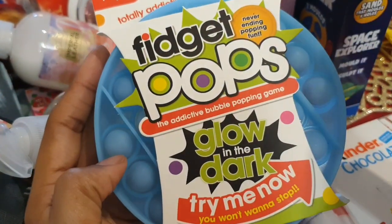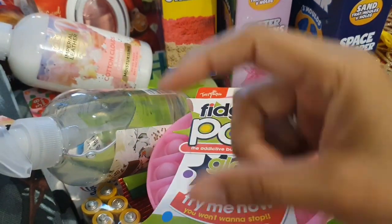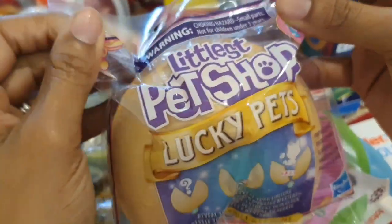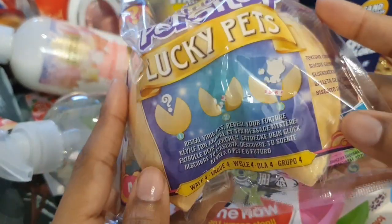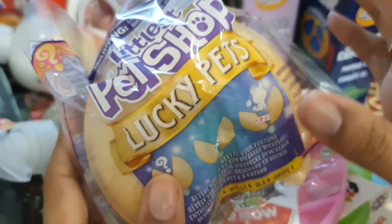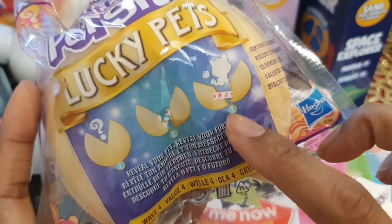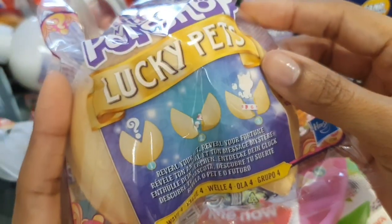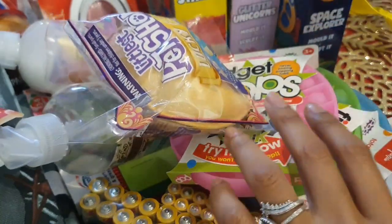The things kids go through with these fidgets! Do you remember fidget spinners? I had a million of them all around the house — you'd step on them, get broken bits everywhere. The last thing from Poundland were Littlest Pet Shop Lucky Pets. These are £1.50 and come in really cute fortune cookie-style cases. You break it down the middle like a real fortune cookie and it reveals a pet and a fortune inside — really cute! I bought three of those.